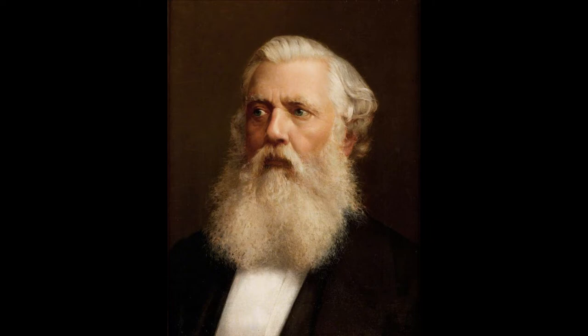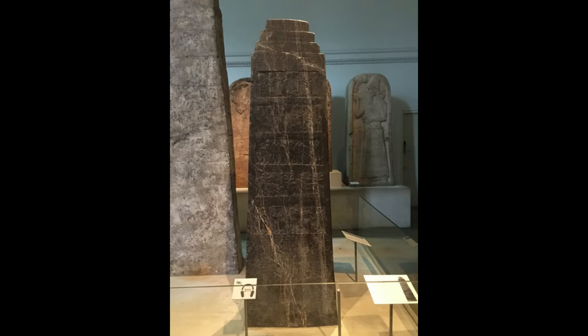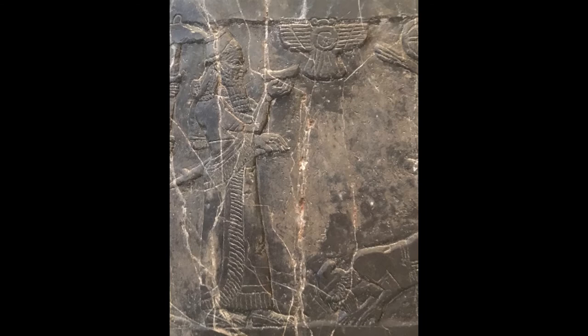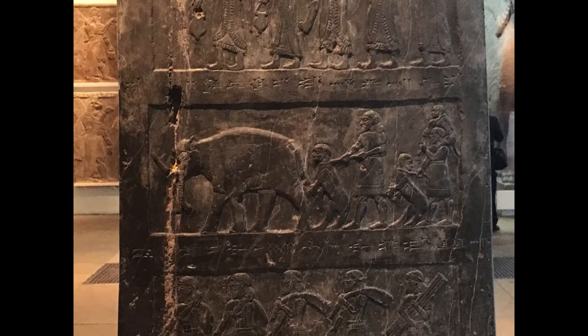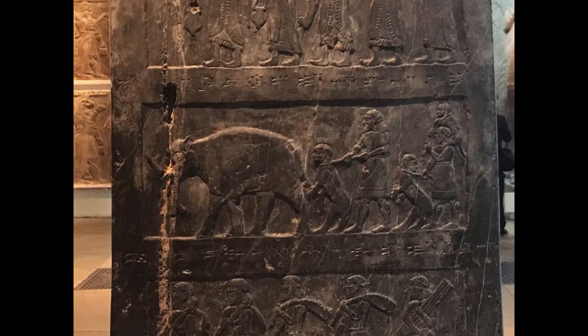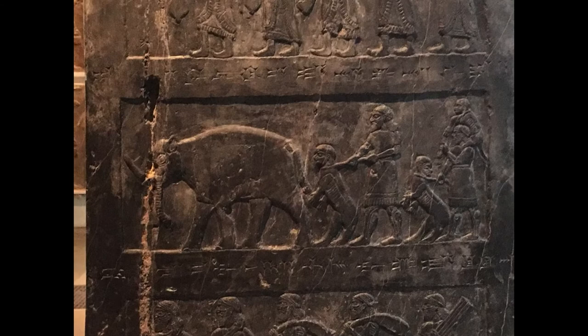This black limestone monument, covered in cuneiform text and images, was commissioned by the neo-Assyrian king Shalmaneser III, who reigned between 858 and 824 BC. It was created to celebrate his various military victories and the different tributes that he received from foreign kings from across the Near East.